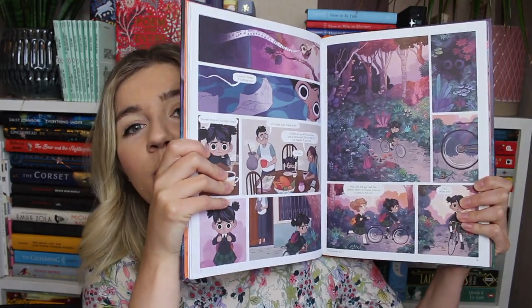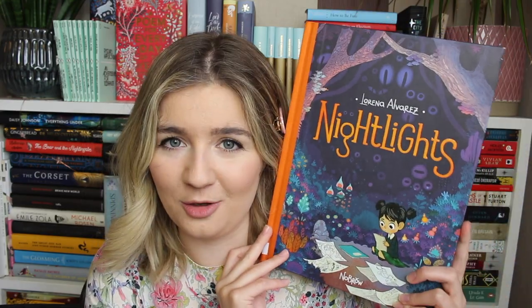Last for graphic novels is Night Lights by Lorena Alvarez. This falls into the children's and middle grade category. I originally saw it on my friend Sana's Books and Quills channel where she was recommending it, and the artwork just looked stunning — so, so beautiful. It's about a little girl who draws magical creatures that come to life during her dreams, and then a new girl comes to town fascinated by her drawings. However, I think there's quite a sinister turn in the story — it's one of those books that's a little darker than you might expect, and I'm intrigued to see what that twist is.